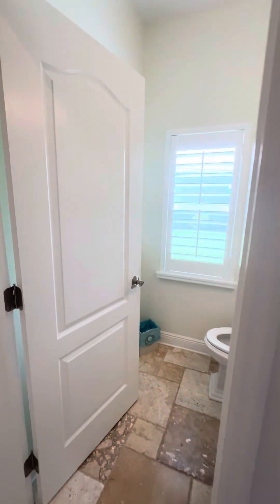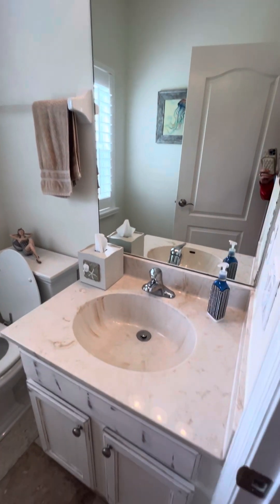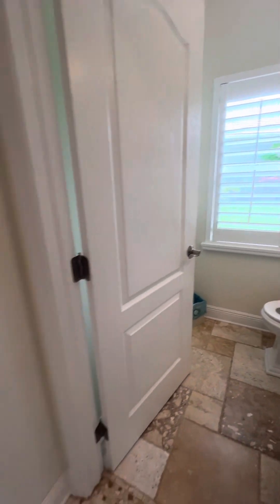This has a half bath, which you rarely find. But you'll see the other two bathrooms are newly renovated.